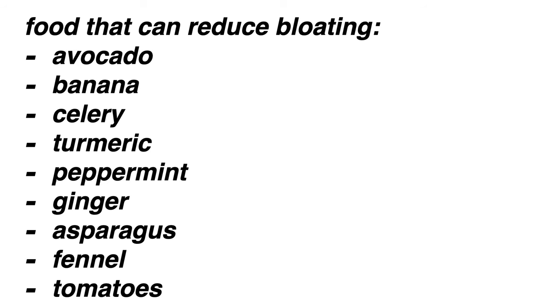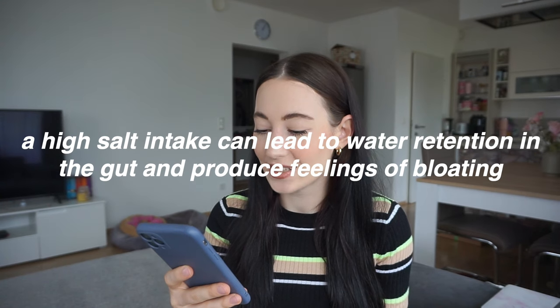Some foods that can help bloating are avocados, banana, celery, turmeric, peppermint, ginger, asparagus, fennel, and tomatoes. Also, eating less sodium — a high salt intake can lead to water retention in the gut and produce feelings of bloating. When we order a pizza I'm so thirsty afterwards because of how much salt is in the dough. If you make sure to eat home-cooked meals you'll avoid the high salt, because everything processed naturally has a lot more salt.